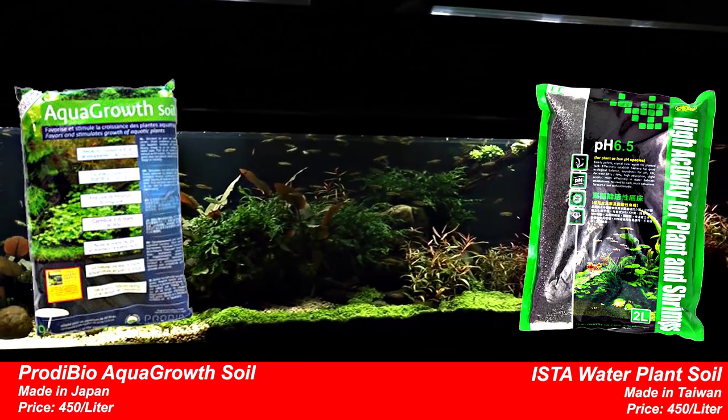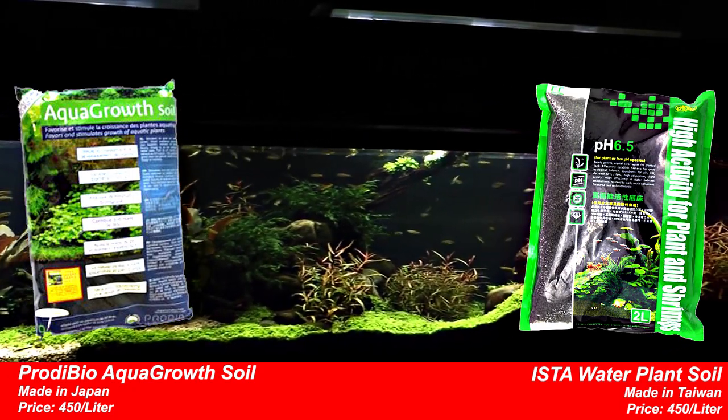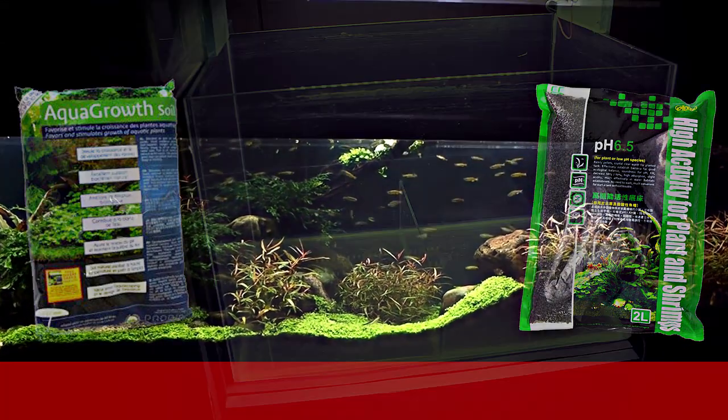This soil is the best for plant growth. In this series, we will observe plant performance across each substrate.